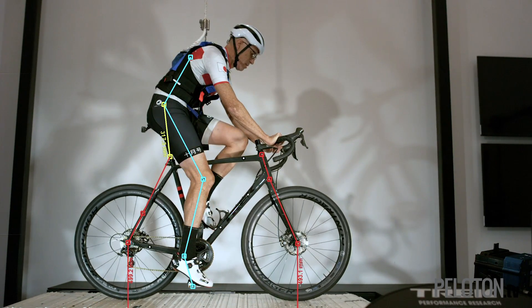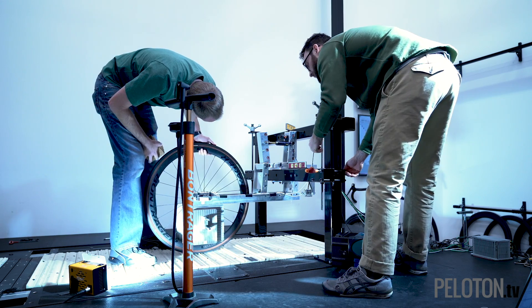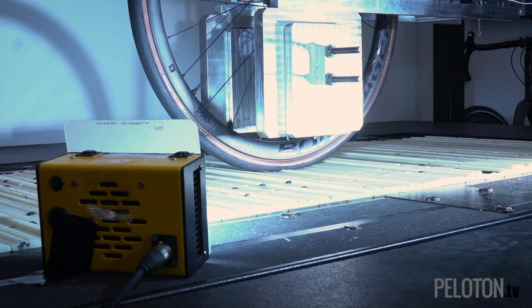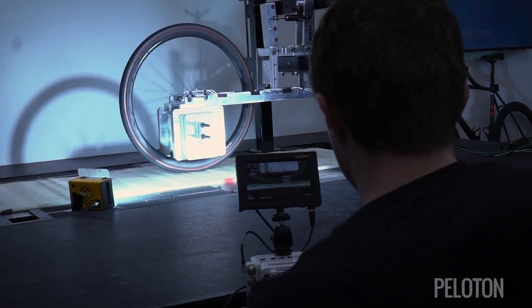The real world is really messy. The wind comes from a different direction, you hit a slightly different line, and that can massively change how the data turns out. In the case of our rolling resistance rig, we've got repeatability within 1.5%, and that's not a bad day. What that ends up meaning is we can tell the difference between a tire that is 1% faster and 1% slower.